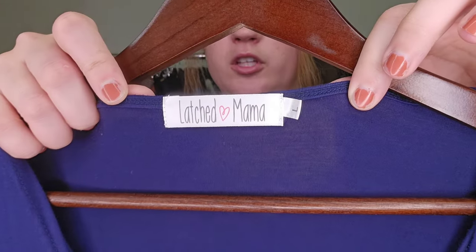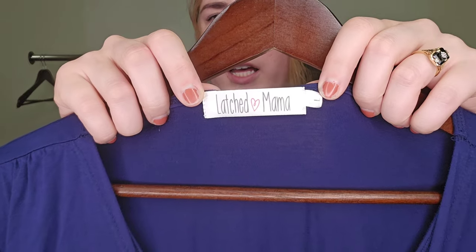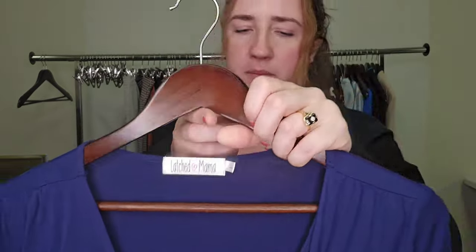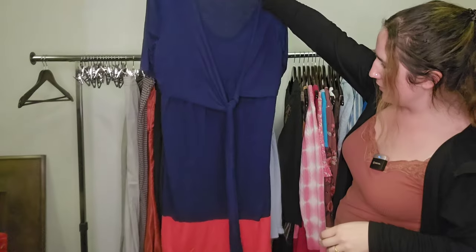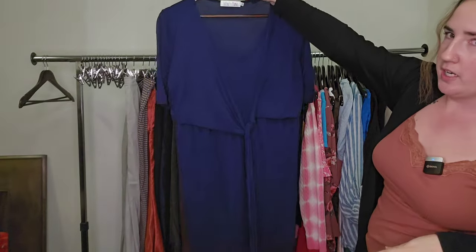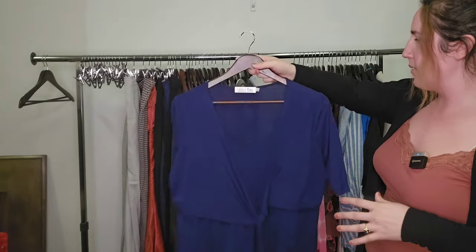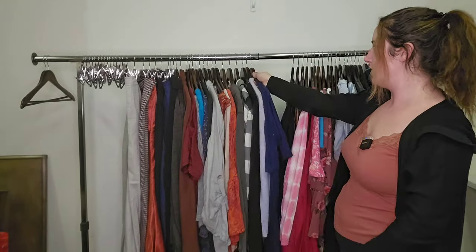We've been having some good luck with some maternity brands. This is one that performs consistently well for me — it is Latched Mama. It never goes for a ton, but it does sell well. This is a women's size large midi length dress — maternity or nursing brand — and I believe we should be able to sell it for around $30.